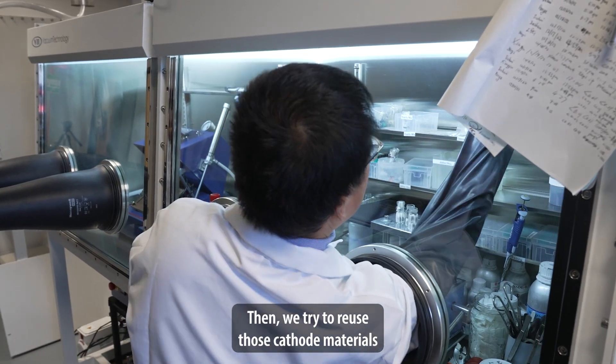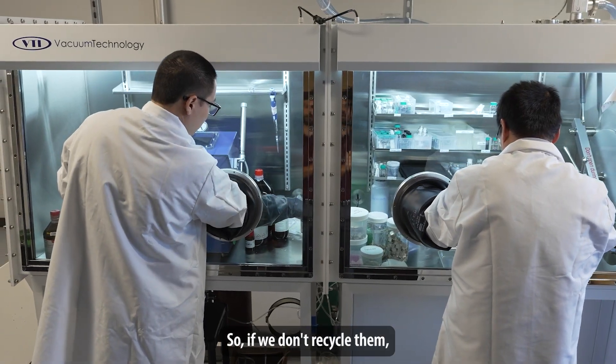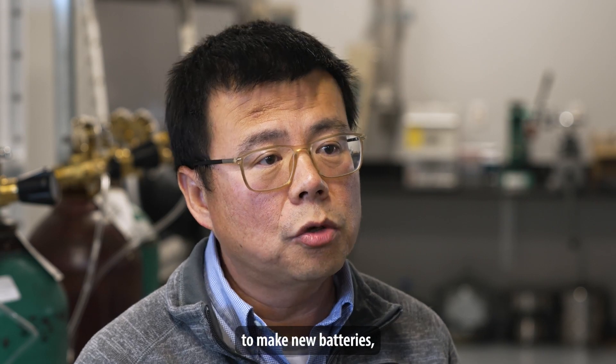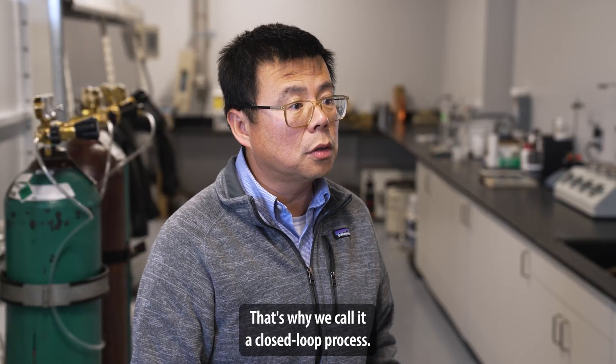Then we try to reuse those cathode materials in new batteries. If we don't recycle them, eventually we won't have enough materials to make new batteries. That's what we do — that's why we call it a closed loop process.